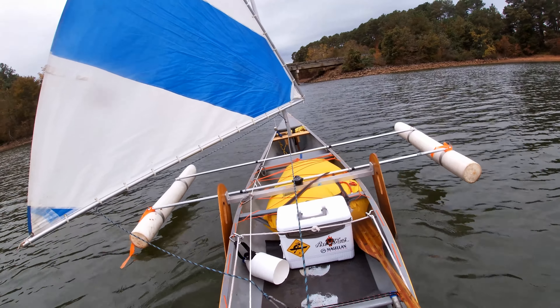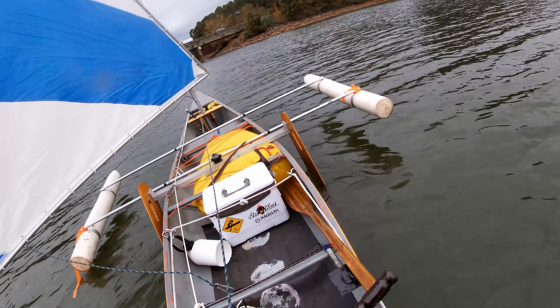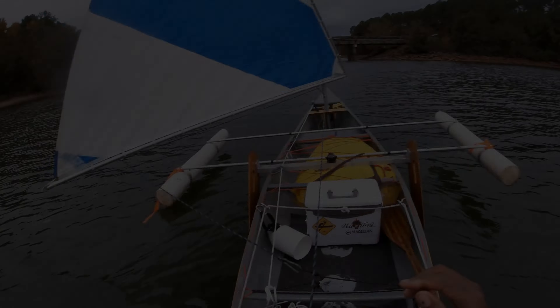Approaching the first bridge, getting ready to drop the sail. Winds are kind of dying off, warhound's back there.